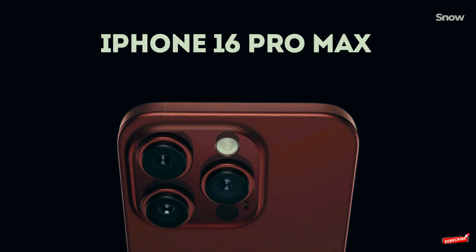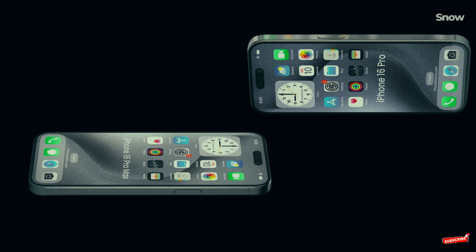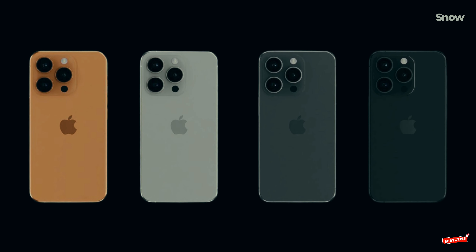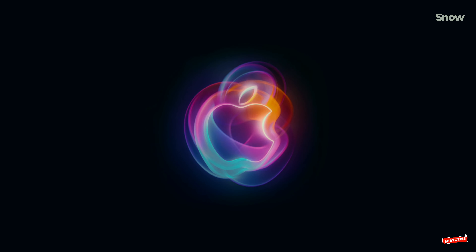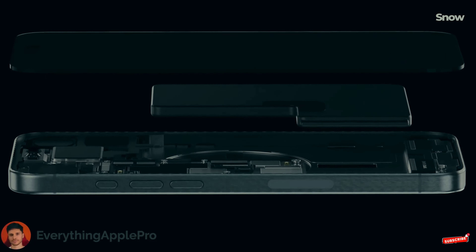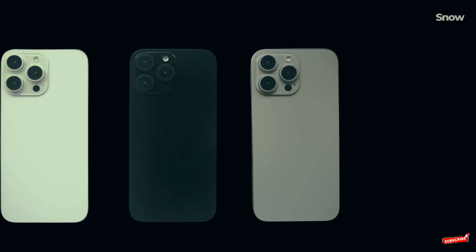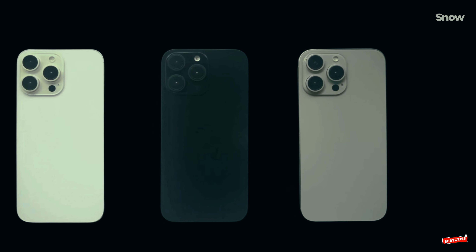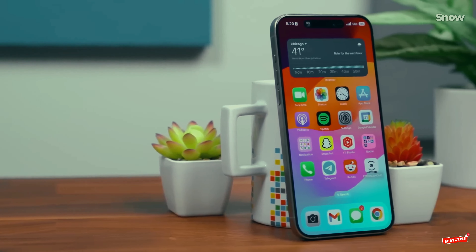Let's wrap this up. The tech world is all about timing. Sometimes the smartest move isn't to chase the latest release, but to strategically choose when to upgrade. The iPhone 15 Pro, with its powerful A17 Pro chip and soon-to-be-accessible AI features, might just be the sweet spot. And if you're willing to wait, the iPhone 17 could be the real revolution you're looking for. Before you pull out your wallet for the iPhone 16 Pro, ask yourself: do you want to pay a premium for potential, or make a savvy investment in a device that's already proven itself? Sometimes waiting just a bit longer can save you money and give you a better overall experience.